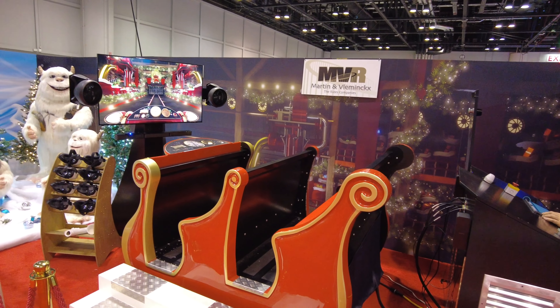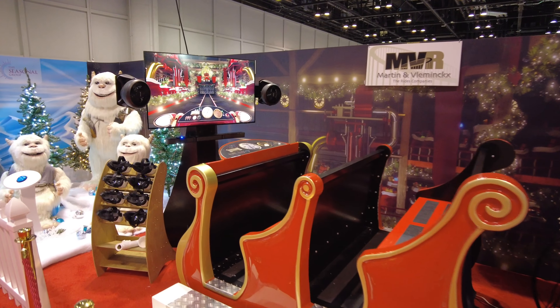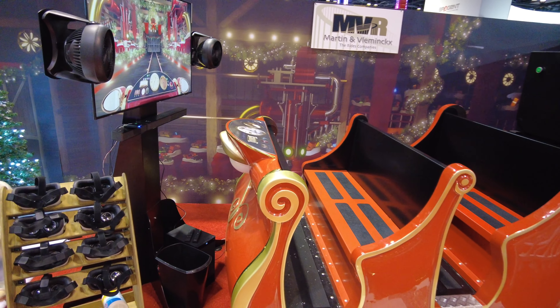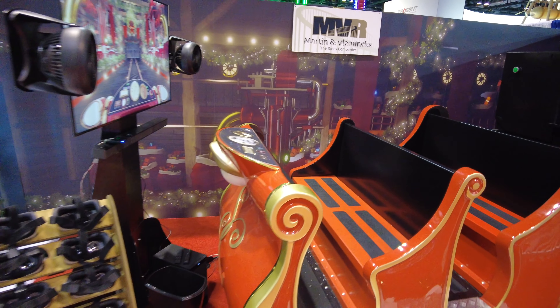It also looks like they sold a VR sleigh ride — that's awesome. I wonder where that's going, maybe to Santa's Village up in New Hampshire or anywhere. There's a few of them.